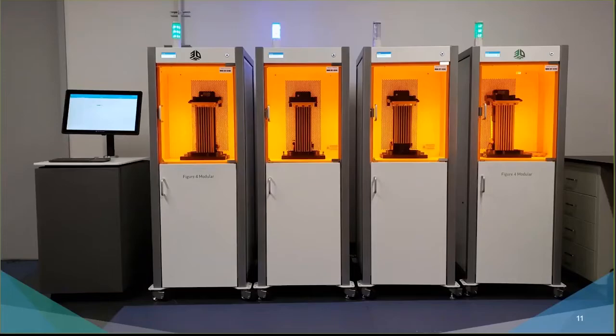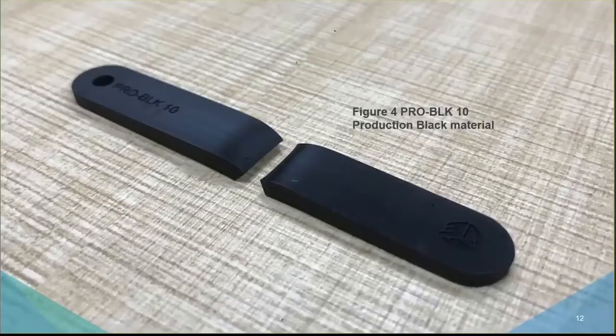In the lab, the tool we utilized for this manufacturing study was the Figure 4 modular high-speed DLP membrane system. The plastic we used is a brand new material that was just launched. From the technical team's perspective, we consider this to be the first genuine production-grade plastic for the Figure 4 line.